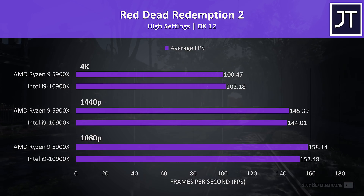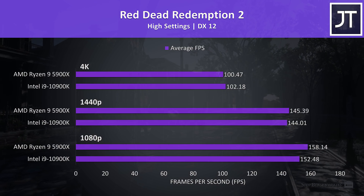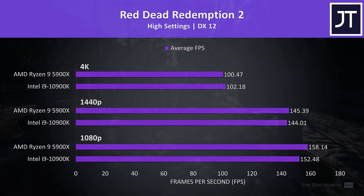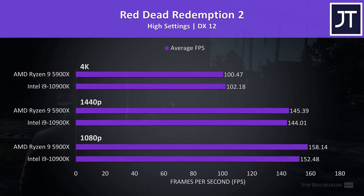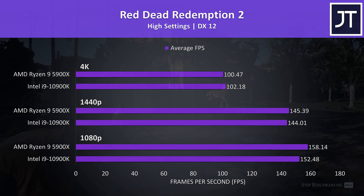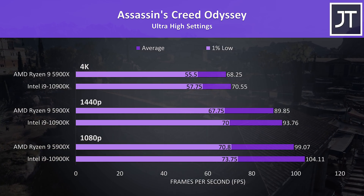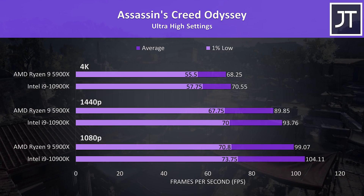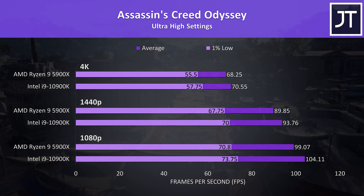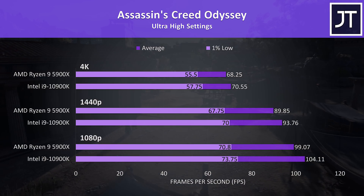Red Dead Redemption 2 was tested using the game's benchmark. The 5900X was nearly 4% higher in average FPS at 1080p, then much smaller differences at higher resolutions, which illustrates how little the processor matters compared to 1080p. Assassin's Creed Odyssey was a test where the 10900K was coming out in front, both in average FPS and 1% lows regardless of resolution, but again it's only a small gap.